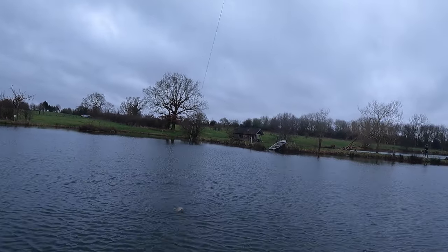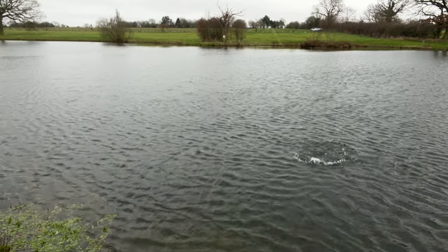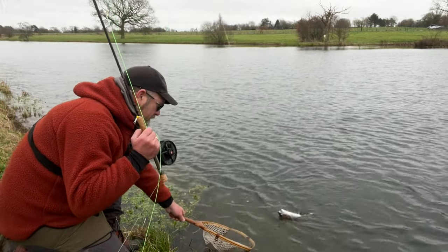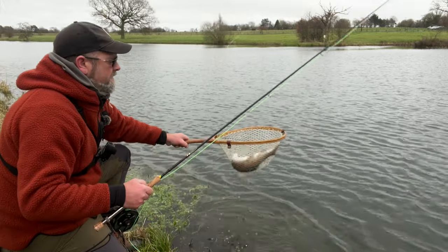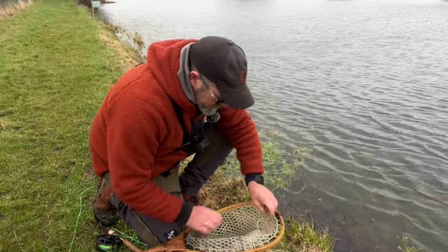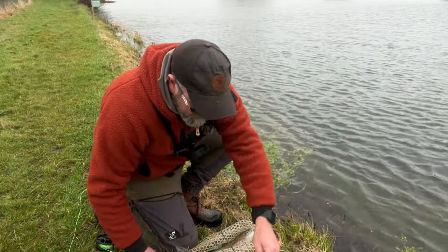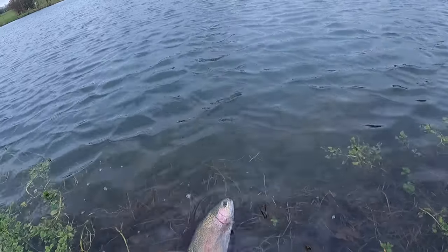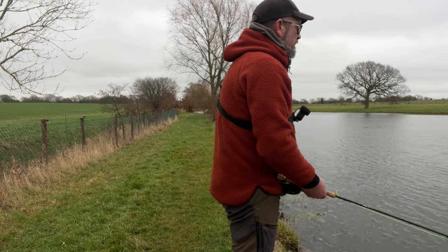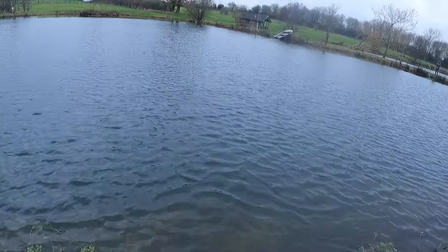There we go — that's a good size fish, a nice rainbow! Look at him — yeah, that's a cracker. Come on, there we are. That's a nice fish. We'll quickly unhook him and get him back. That's a better fish!